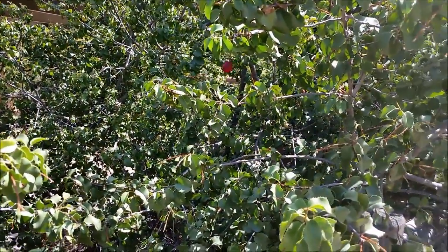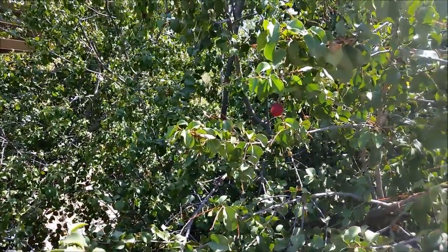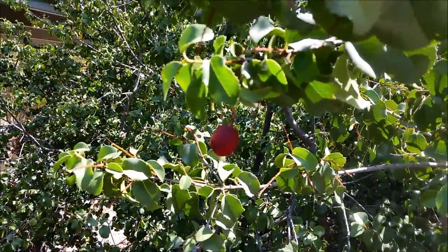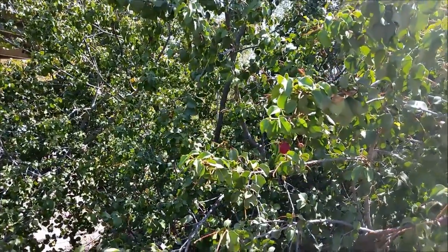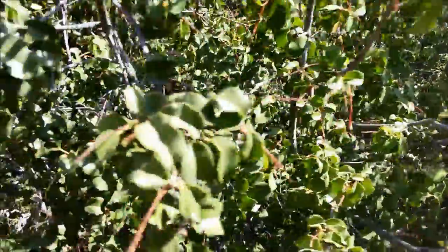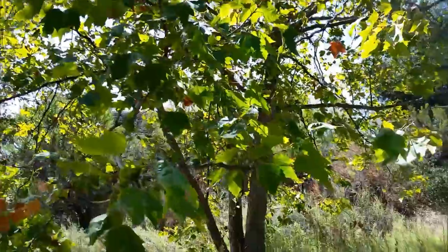Getting ready to bring about 20 bartenders out on a hike today, talking about edibles and medicinals. Just happened to come by a cherry tree — don't see them out here too much, so pretty stoked. Just gonna keep on hunting and see what I find today.